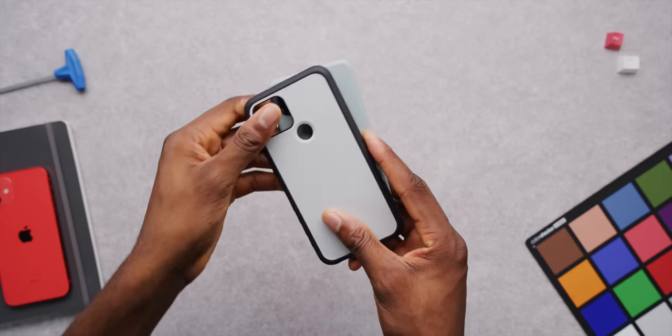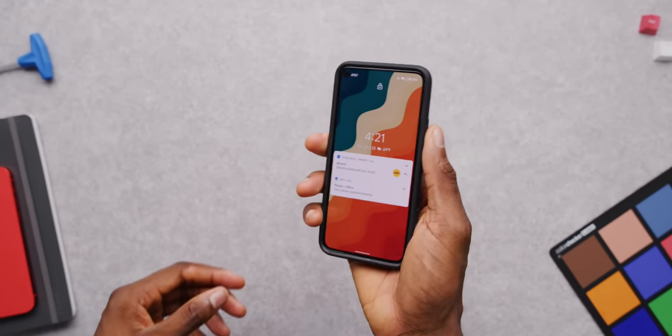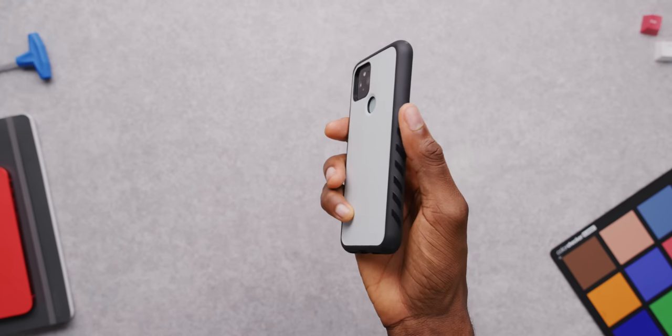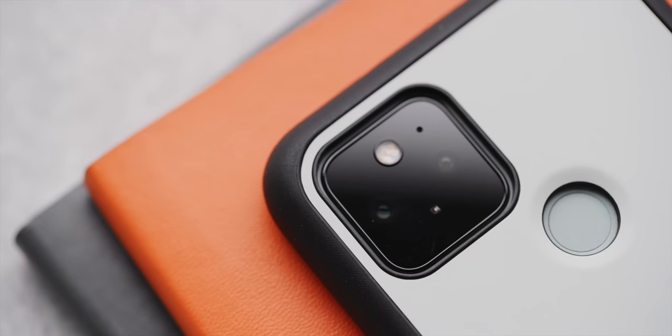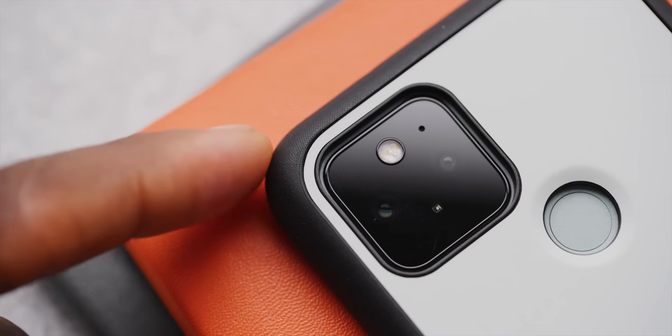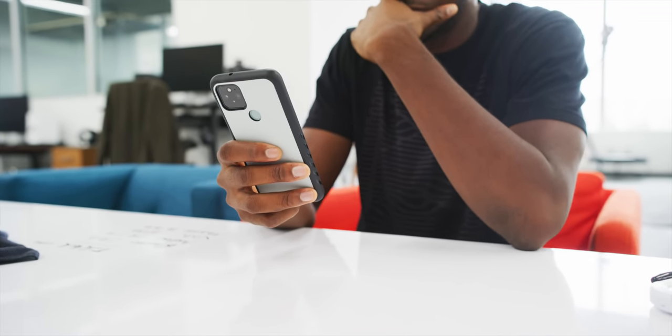You can grab a case from channel sponsor dbrand and pick any color you want. They've been refining their materials on this grip case, which has a new texture along the sides with literally tens of thousands of tiny little micro dots on the surface to give you more grip — kind of feels like a tame version of that old OnePlus sandstone. Link will be below the like button as always.